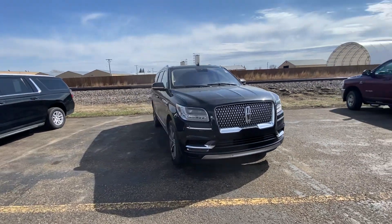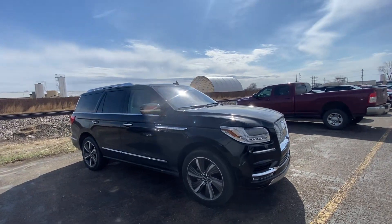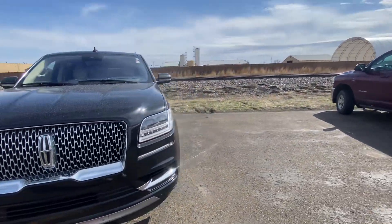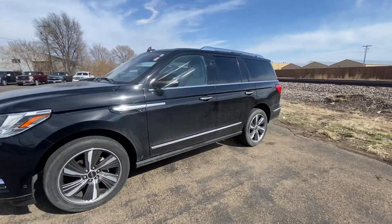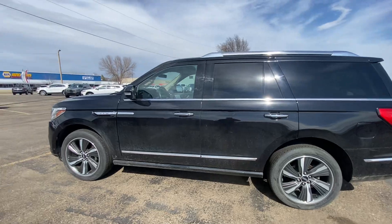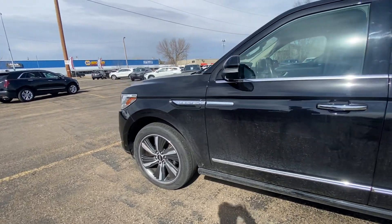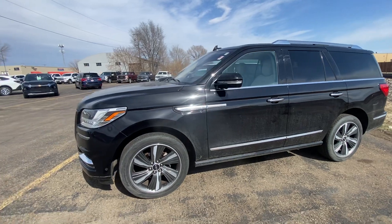Hello, Nate here from Veracity Motors at 1701 East Main Avenue here in Bismarck. Today I've got for you our 2019 Lincoln Navigator Reserve. We're going to start off on the exterior of this vehicle and go over every option it has to offer on the outside, then move along to the interior. This is a local trade we just got in, so I apologize for the dirtiness — it has yet to go through detail.